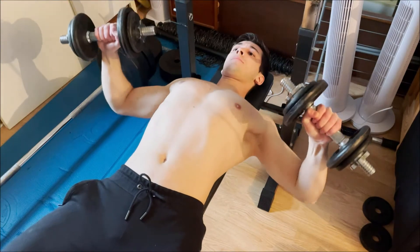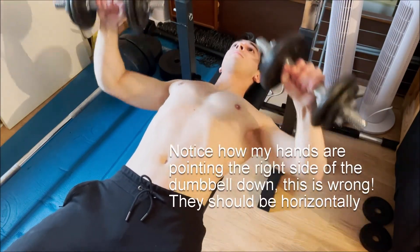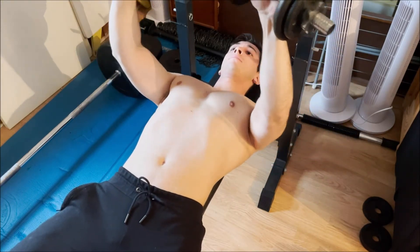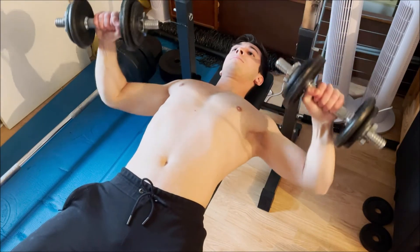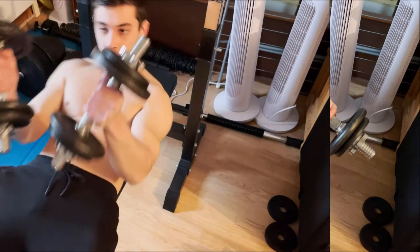Exercise two: dumbbell press. This exercise is very similar to the bench press, but here you use dumbbells instead of a bar. Using a horizontally aligned bench will target the mid chest, and you can also incline and decline the bench to target the upper and lower chest respectively. Try to rotate the dumbbells a bit inwards, as this will put more tension onto the chest muscles.